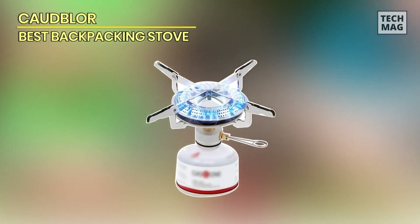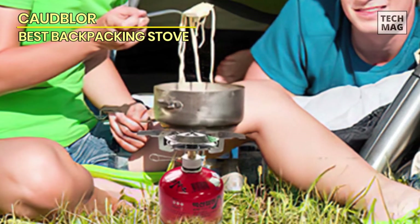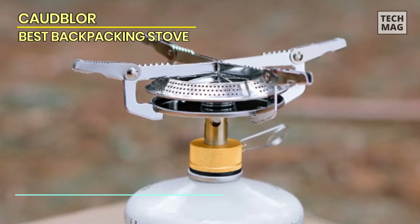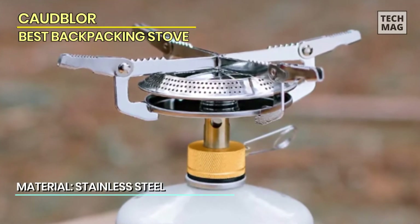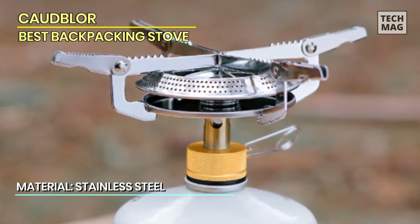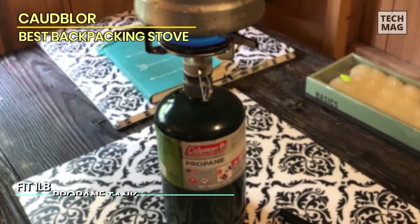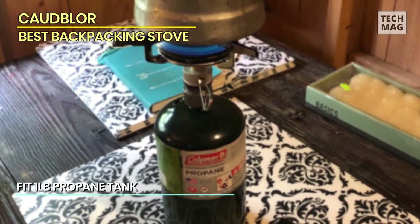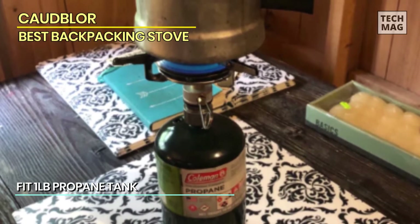Codblor. The Backpacking Stove Portable Camping Stove Burner by Codblor is a versatile and compact stove that is perfect for outdoor activities such as camping, backpacking, and hiking. Its simple, durable design allows for easy portability and storage in the included zipper case. The wider base provides a larger cooking area, making it suitable for various types of meals. The stove is compatible with both butane cylinders and one-pound propane bottles, thanks to the included propane adapter.